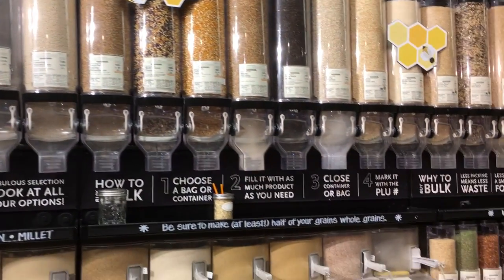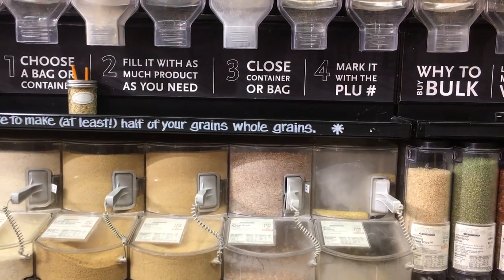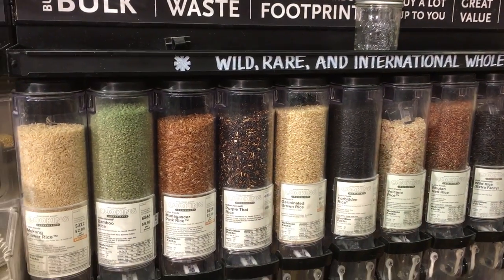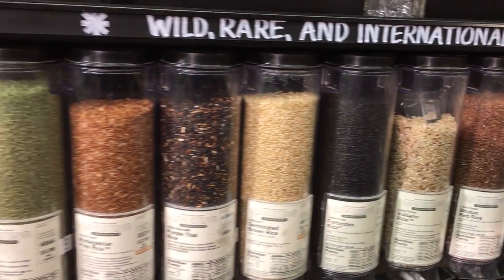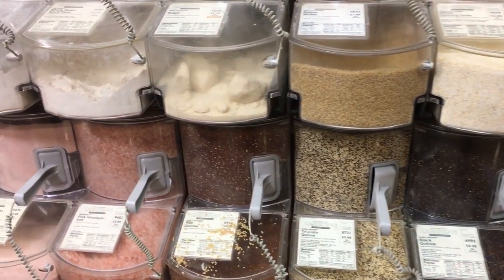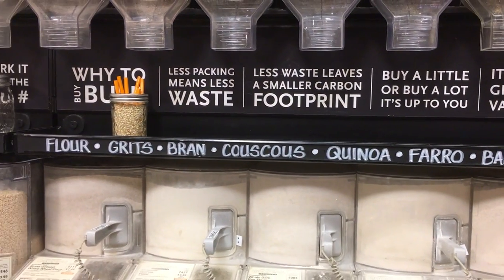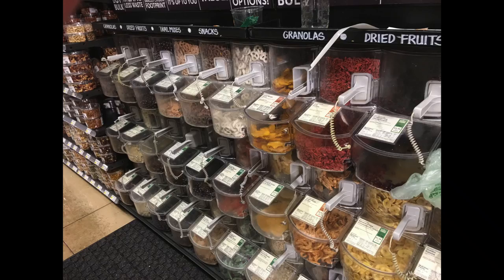I want you to look particularly at these different types of images from the store and see what type of branding or packaging we have here, because this is a store which is very consumer driven. They are trying to meet the needs of the health-conscious, yuppie, middle-to-upper-class client who likes fresh food. It doesn't necessarily have to be vegetarian or anything like that, but it is an organic food which some people prefer.